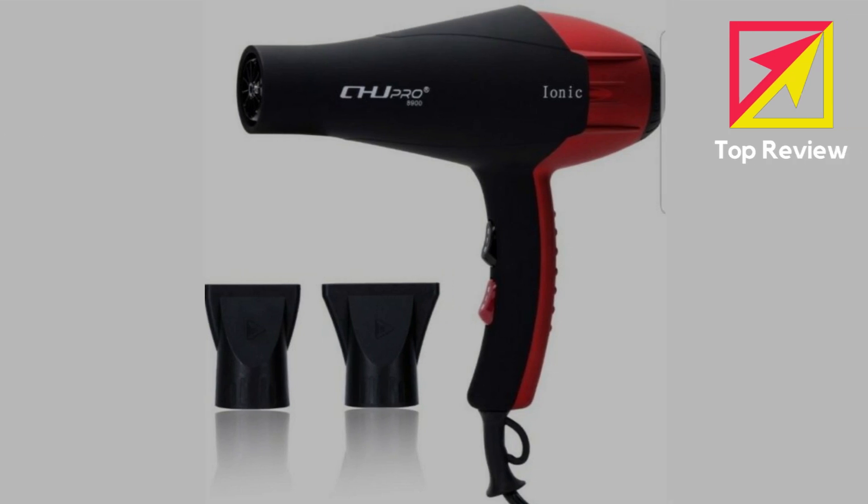CE Certificate and 2-year warranty included. CHJ Pro offers a free replacement or refund policy in any case. Please feel free to contact us if you have any questions about this hair dryer.